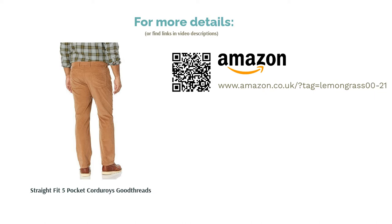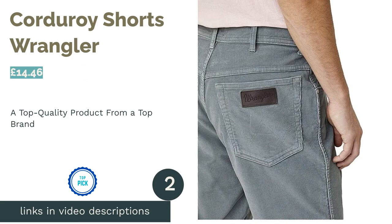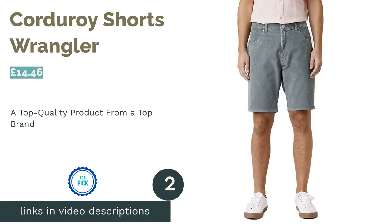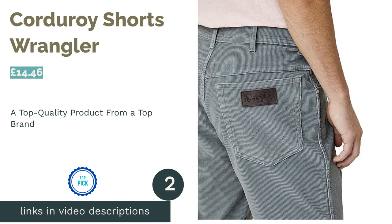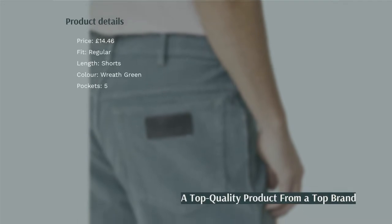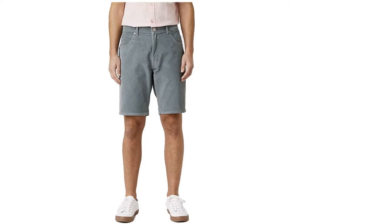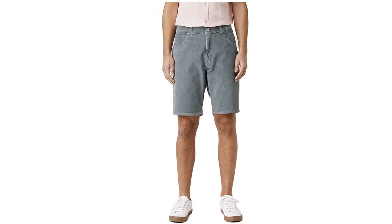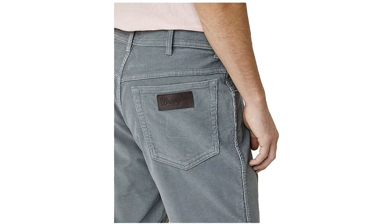After all, we all deserve to look the part, right? The second product on our list is Corduroy Shorts by Wrangler. While Wrangler might be better known for their jeans than anything else, their top quality approach to making garments is apparent throughout their entire range, including these corduroy shorts. They have a classic button-down zipper, a five-pocket design, and are available in a neutral dusty shade of green.